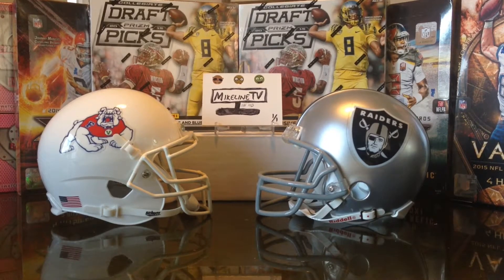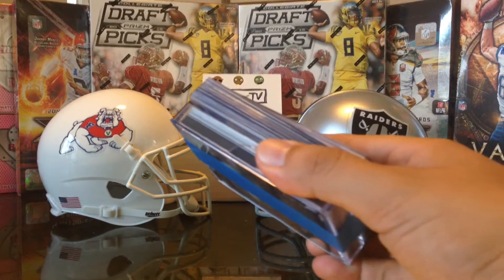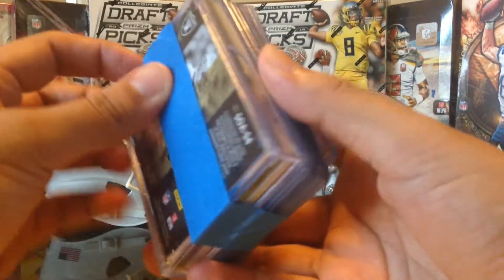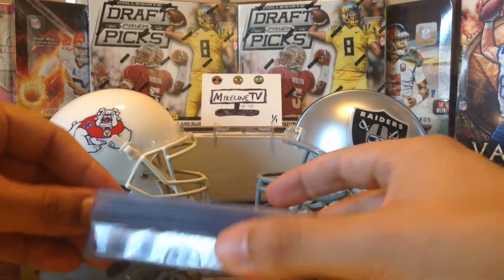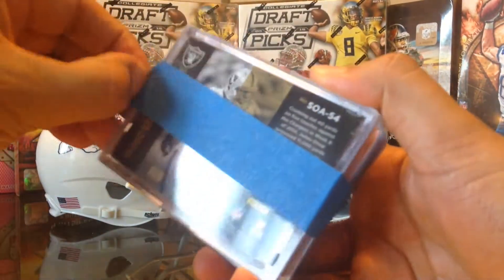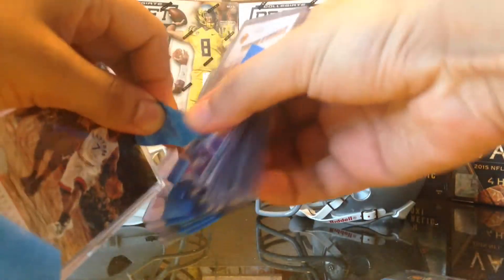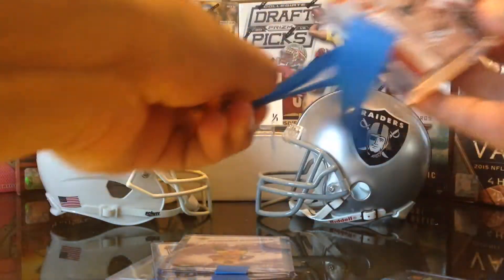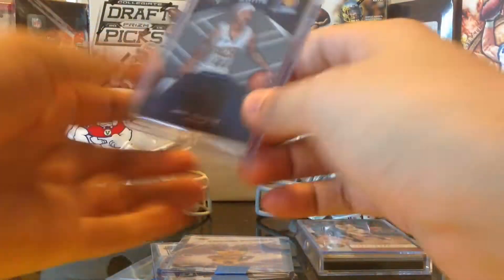Hey, what's up YouTube! I'm gonna finish off the Mikey line TB care package, so thank you so much Mikey. This is the top-loaded stuff that was left, so let's see what Mikey hooked us up with. Thank you so much man, I really appreciate it.